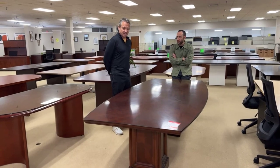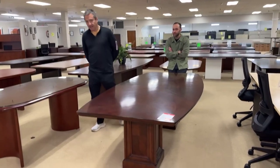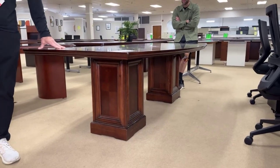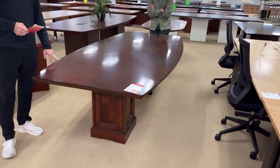Yes, this designer table — she's the designer. It is an eight foot by four foot conference table, and we're marking this down. It's been with us now for about three months, which means she's not paying her rent.